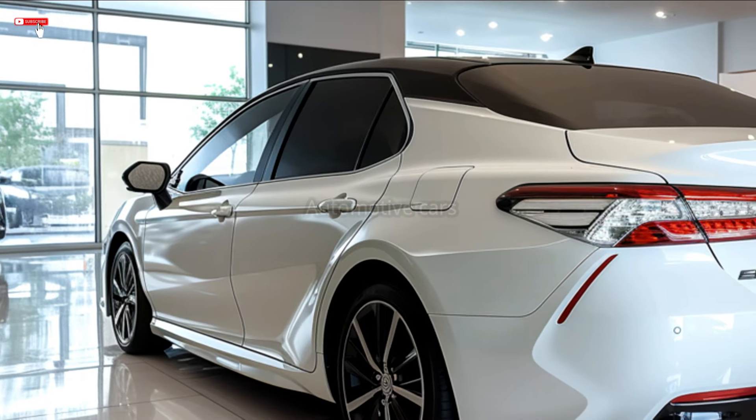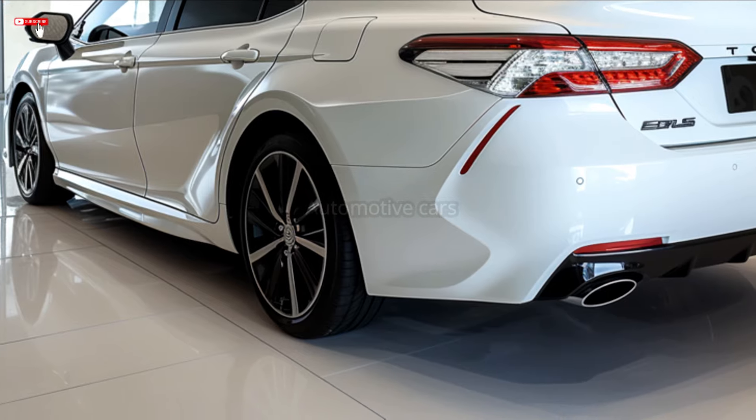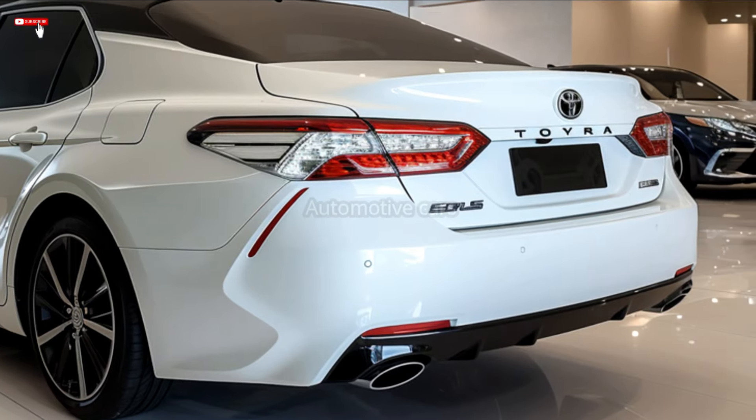NHTSA's 5-star rating and a high safety rating are anticipated for the Camry. Several trim levels, including LE, SE, XLE, TRD, and hybrid versions, will be offered for the 2025 Camry.